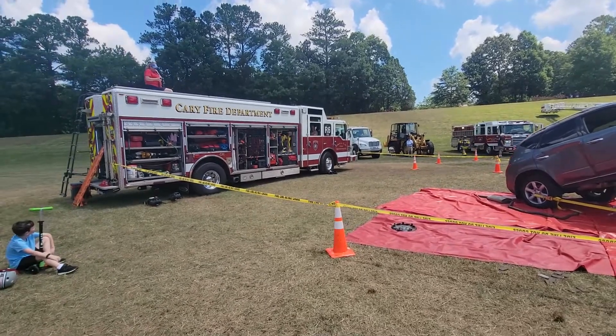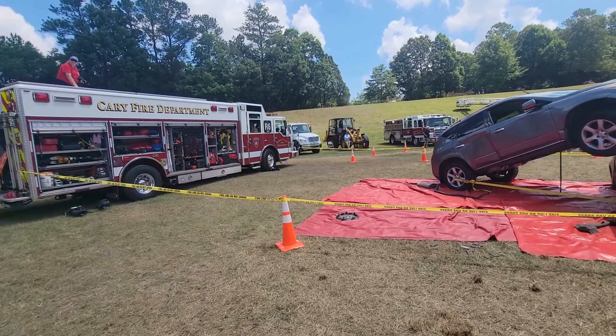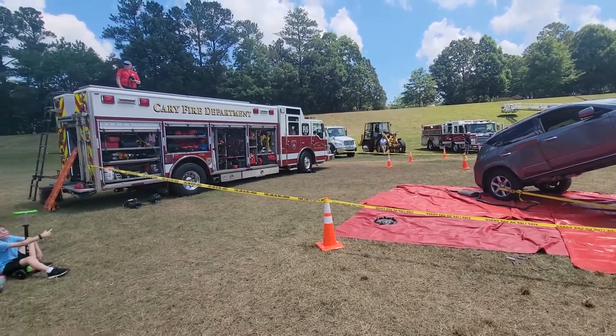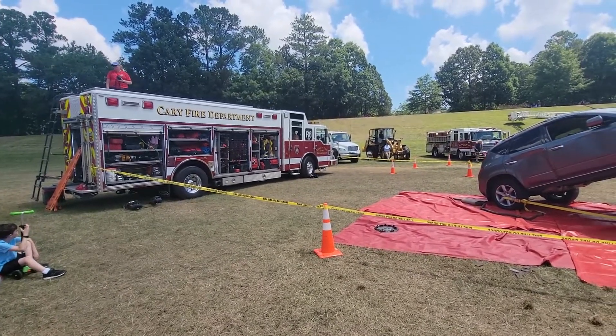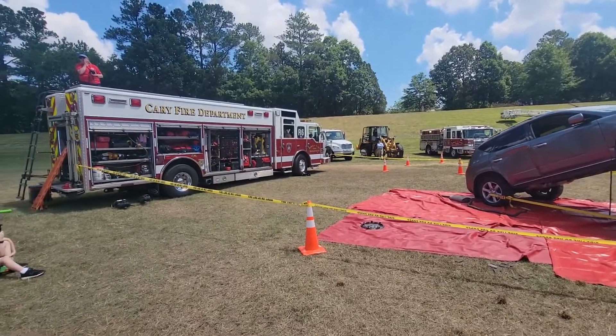Rescue 6, Engine 2, reported from a motor vehicle accident, spillway of Bond Park. Vehicle accident. Dispatch time: 11:30.